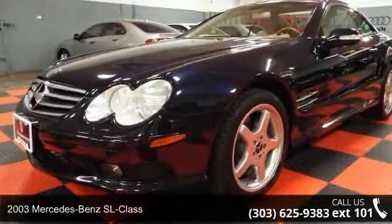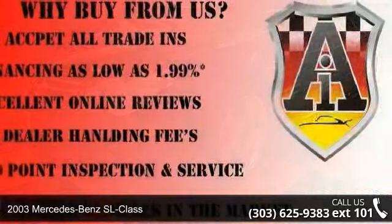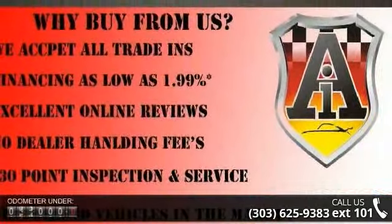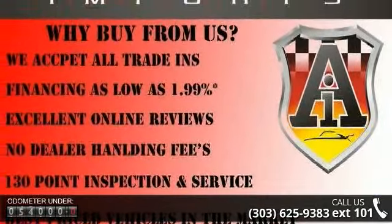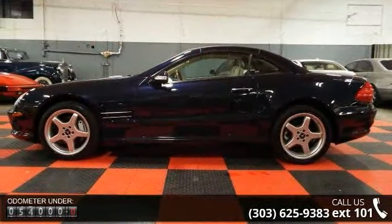Arrive in style with this 2003 Mercedes-Benz SL class. Don't miss this great deal on a luxury vehicle. This vehicle comes with a reliable 8-cylinder engine connected to a smooth shifting automatic transmission.